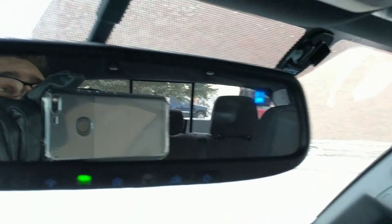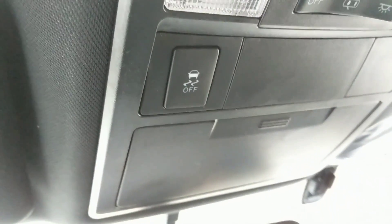You do have the compass located there, a sunglass holder, and traction control. The traction control disable button — there we go.